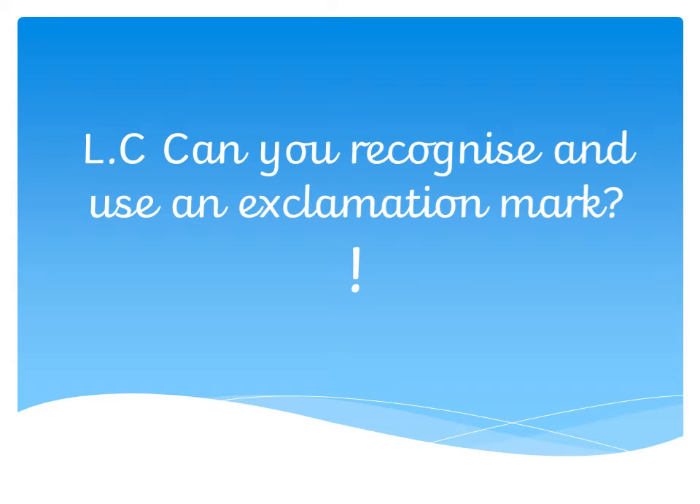Hello Year One, this is Mrs Ellis. I am going to go through a lesson with you today and we are going to think about: can you recognise and use an exclamation mark?